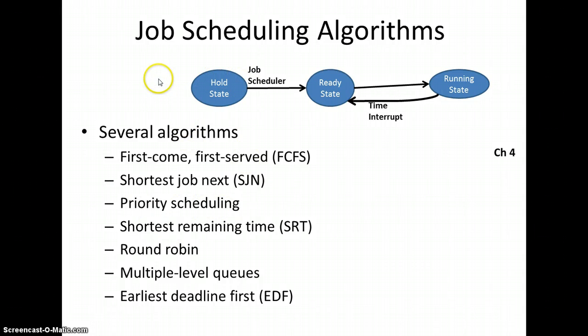Priority scheduling means there's a bunch of jobs submitted and the operating system takes the most important ones — whatever has the highest priority — and routes those through the system. Whether or not there is preemption determines if a running job can be kicked back to the ready state. Priority scheduling without preemption means once a job is taken it will finish, then the OS looks at remaining jobs and takes the highest priority one. With preemption, if a low priority process is running and a higher priority process is submitted, the lower priority process is put back to the ready queue and the higher priority process is brought through.